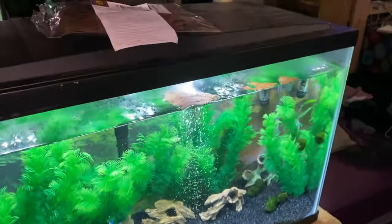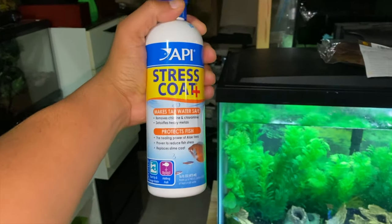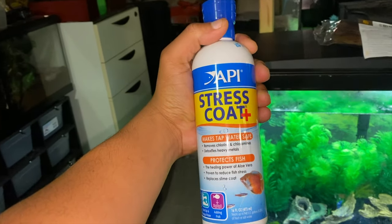All of the fry that are in that tank are going to go into the fry pond outside. There's a whole lot of movement happening, so it's going to be exciting. I've got to grab a tank and grab some water before I make this change. Also, stress coat is handy — shout out API. Let's do this.